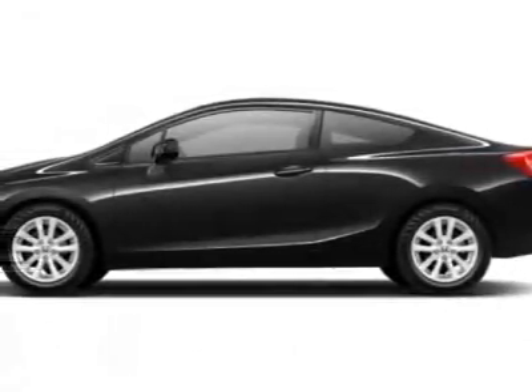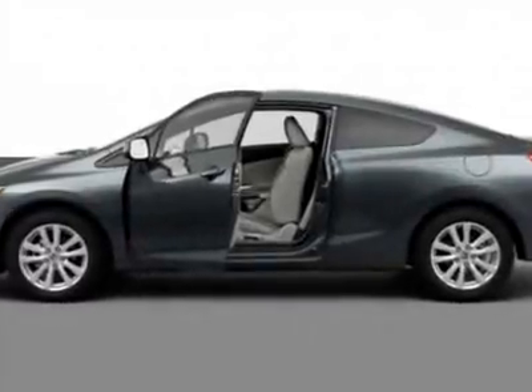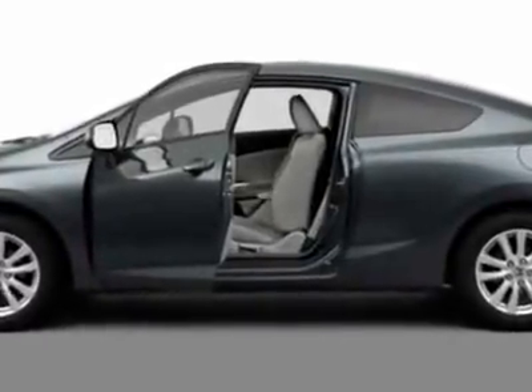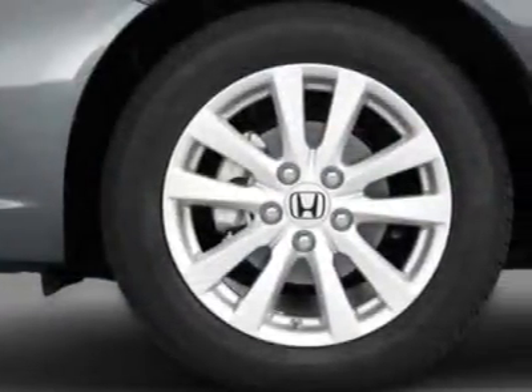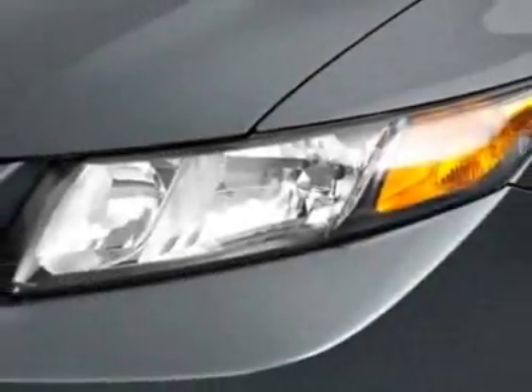Look at this new 2012 Honda Civic Coupe. For your protection, this vehicle has a full factory warranty. This vehicle gets an estimated 28 miles per gallon in the city, and an estimated 39 on the highway.